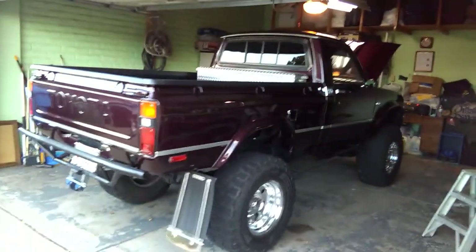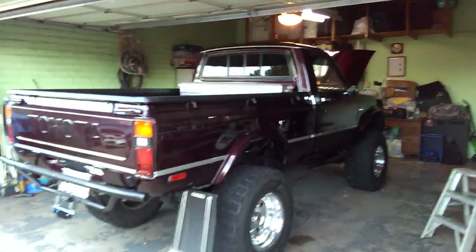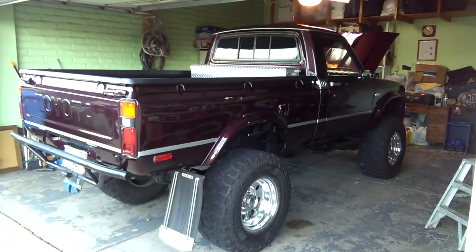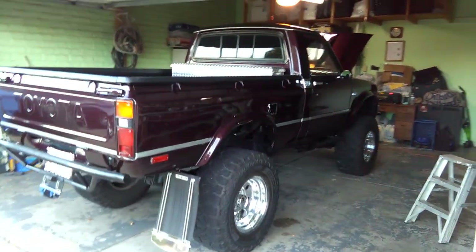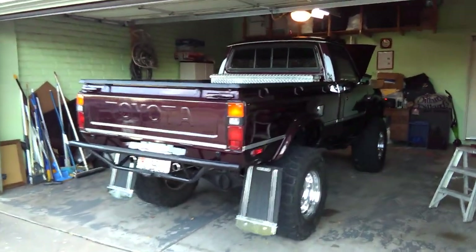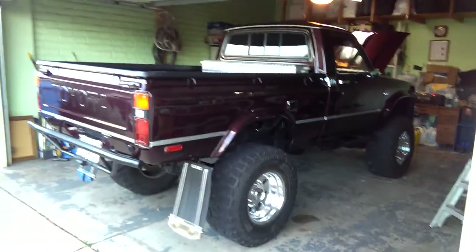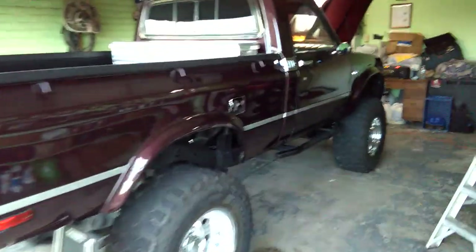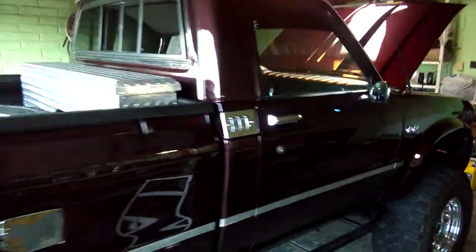Alright guys, that's a wrap for now. I gotta go pick up my customer and show them their nice truck, ready for the car show tomorrow.